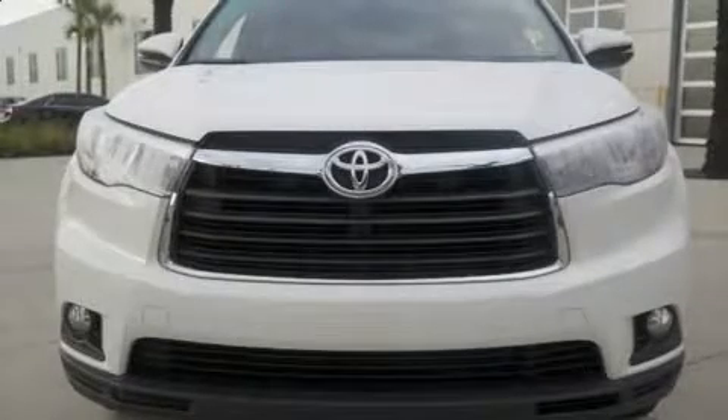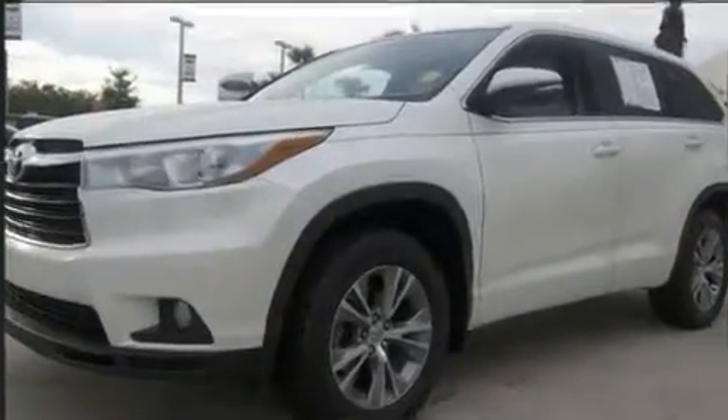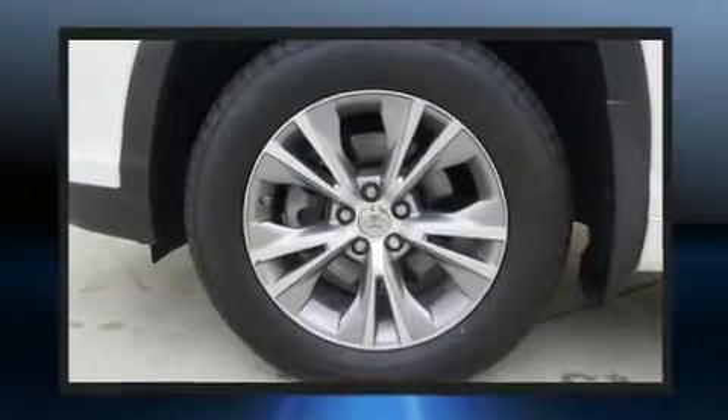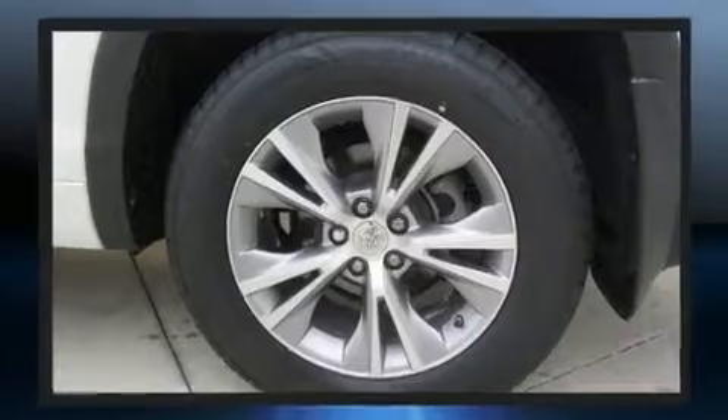You can expect a lot from the 2015 Toyota Highlander. It features a front-wheel drive platform, an automatic transmission, and a 3.5 liter six-cylinder engine. It distinguishes itself from the competition with features such as a trip computer, fully automatic headlights.